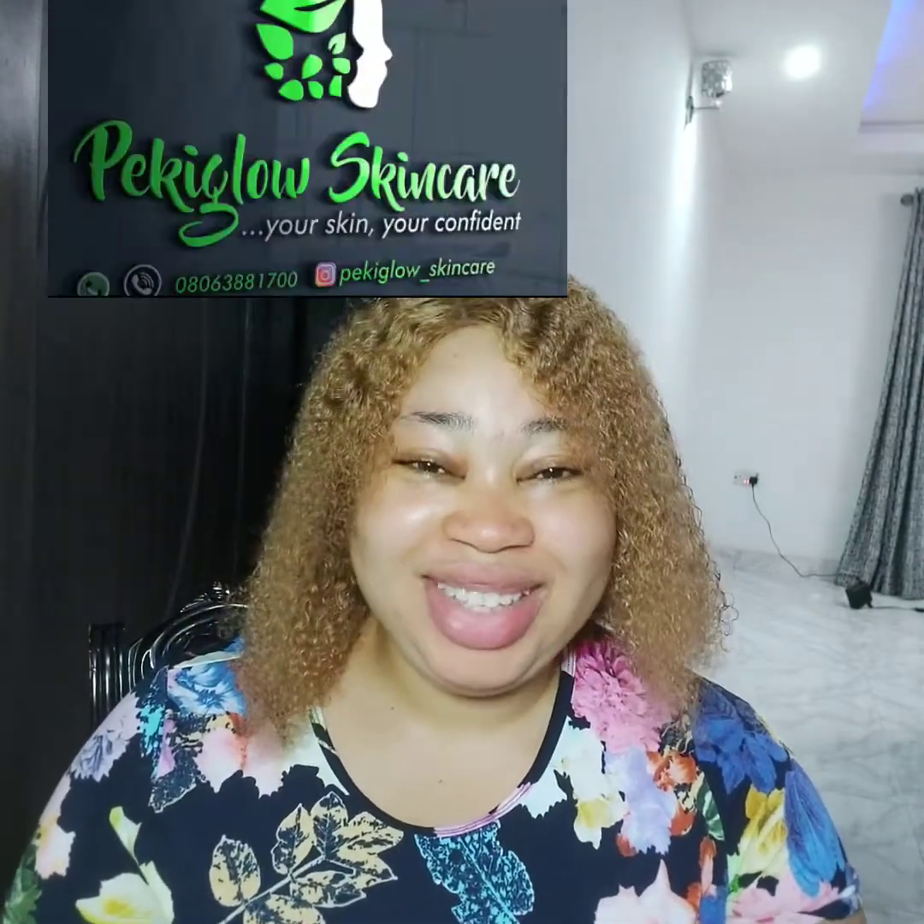Hello guys, welcome back to my channel. This is Pecky Glow Skincare. If you're new to this channel, you are highly welcome. To those that have been subscribing, I want to say thank you very much — I appreciate you, I love you for helping my channel grow. If today is your first time seeing this beautiful face, please subscribe to my channel to help it grow.